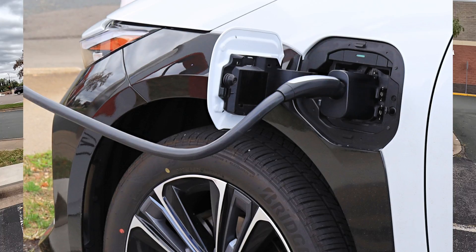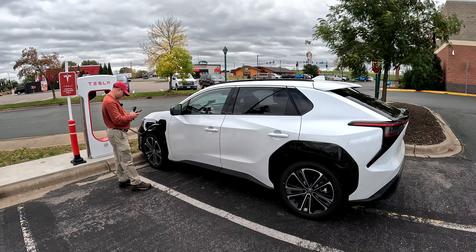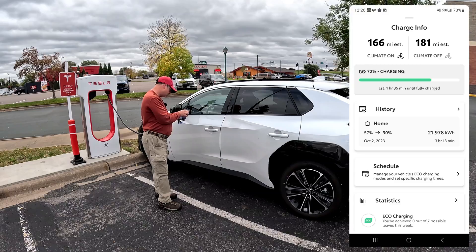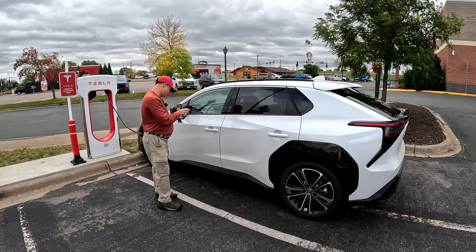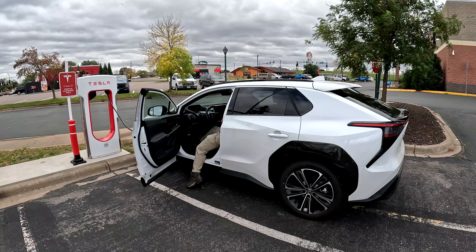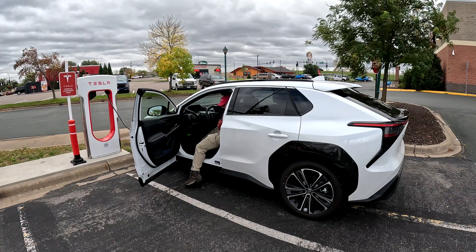Now it's off. I'm going to check the Toyota app. I've heard others comment that it says it didn't start but it really did. The app says it's charging. I can see my credit card got pre-billed.